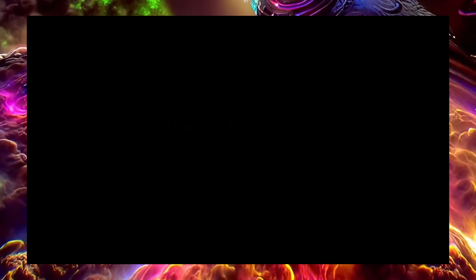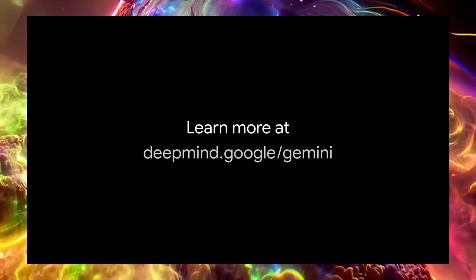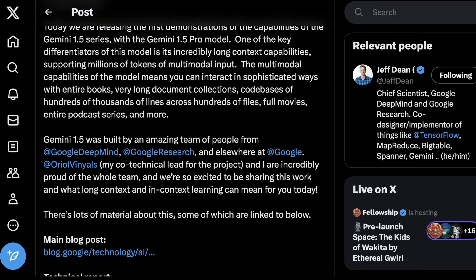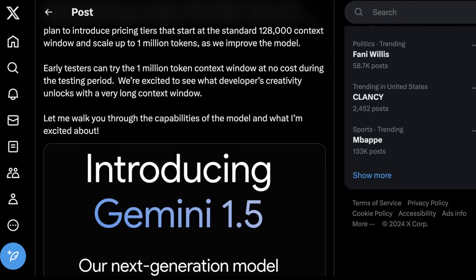They also say they'll introduce a 1.5 Pro with a standard 128,000 token context window, and the model is ready for a wider release — coming soon, though we don't really know when. What's curious is they say that the standard 128,000 context window will scale up to a million tokens as the model improves, which is interesting because they mentioned it has a 10 million token context length up top. But it looks like we can't use the full context size yet.